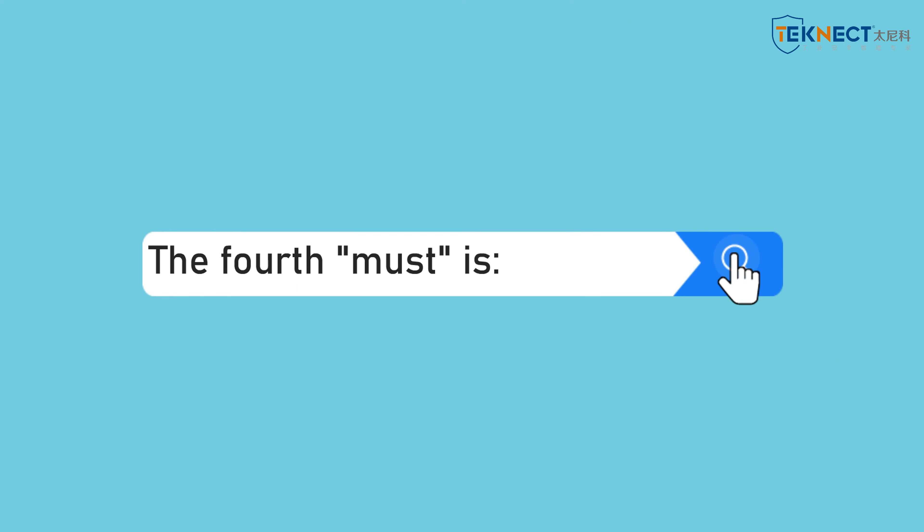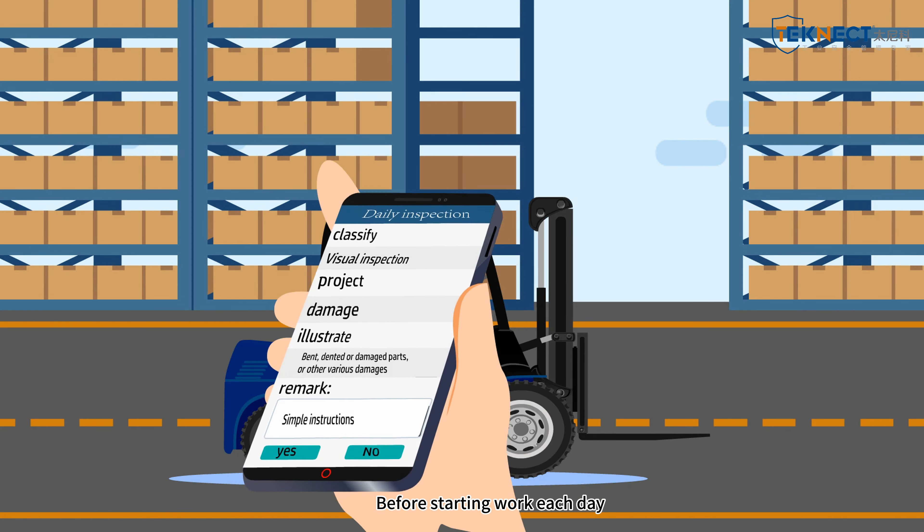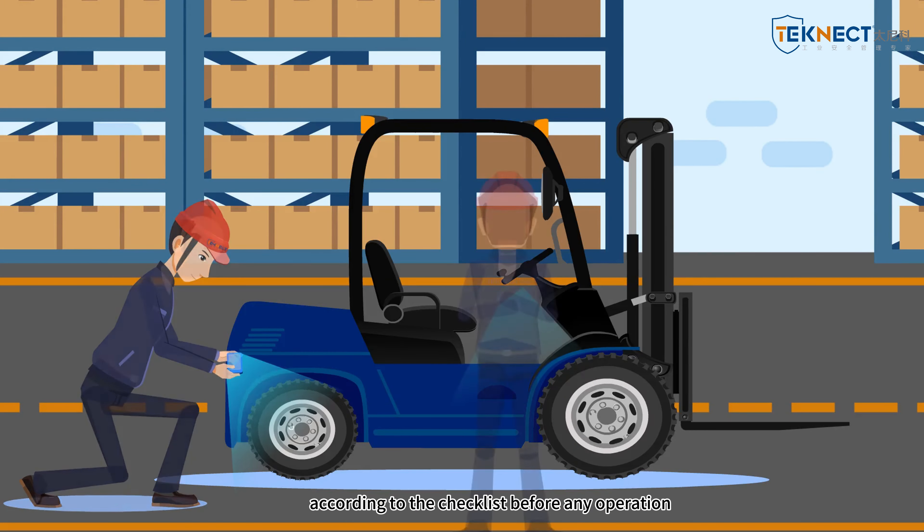The fourth must is: before starting work each day, a thorough inspection must be conducted according to the checklist before any operation.